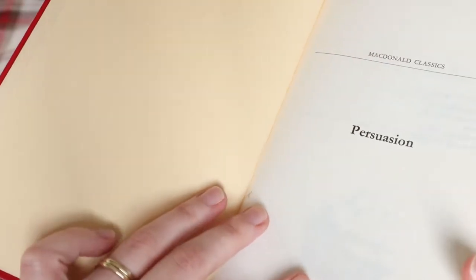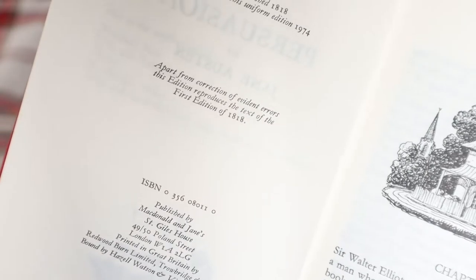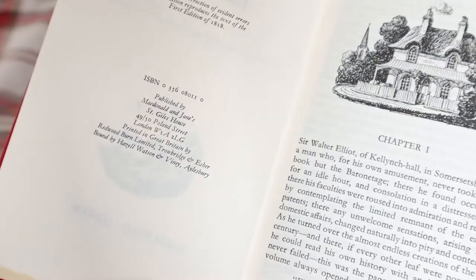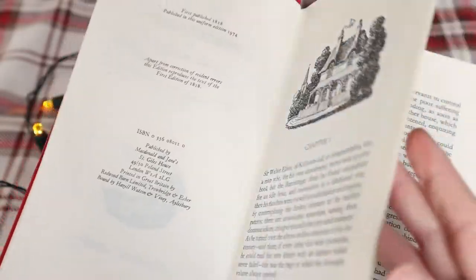This copy is from 1974 and printed in England, published by McDonald Classics. I'm aware, 1974 isn't that old — it's not that old — but it's nearly 50 years.